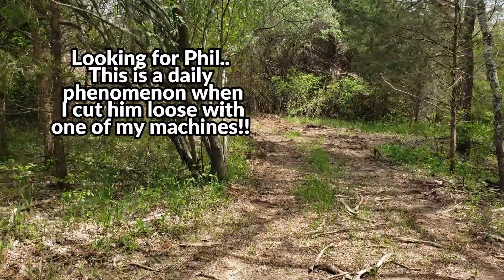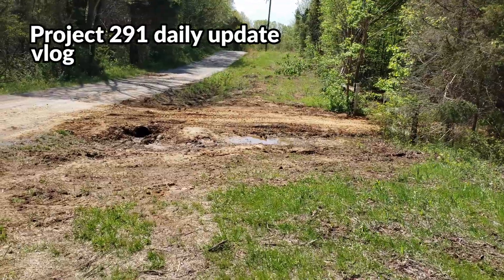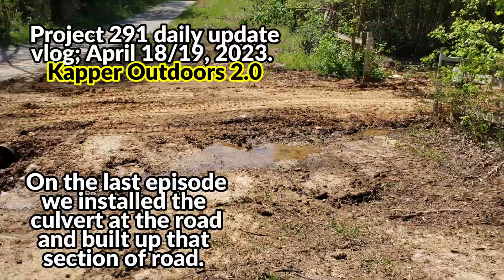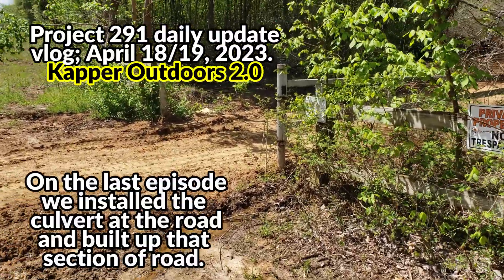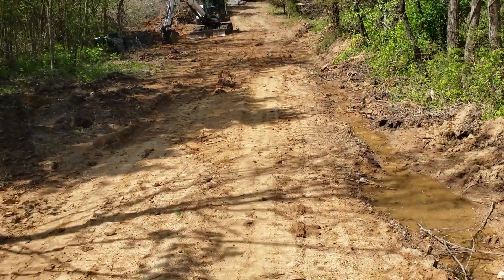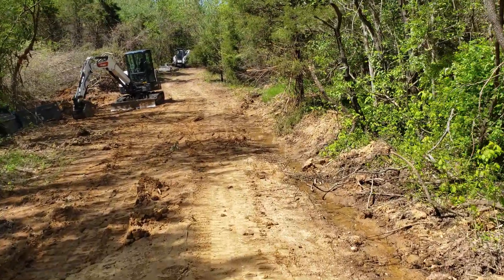All right, while I'm here today — it's April 18th — I'm going to fix up this grade, get this water to drain. There's one more low spot, but this stuff's been drying out pretty well until we got hammered again with heavy rain, so it'll be almost ready for some stone here soon.